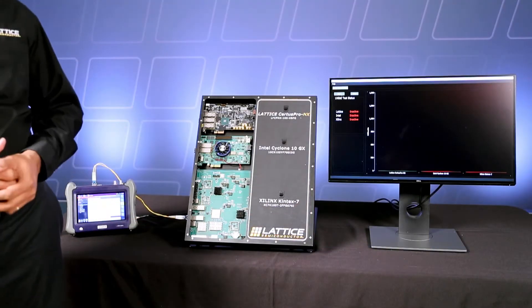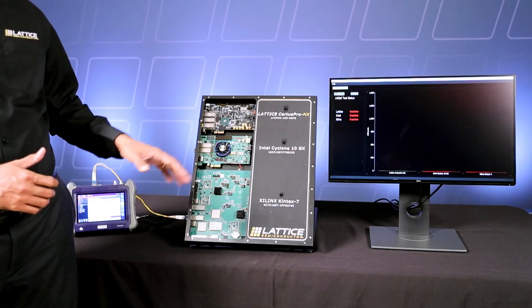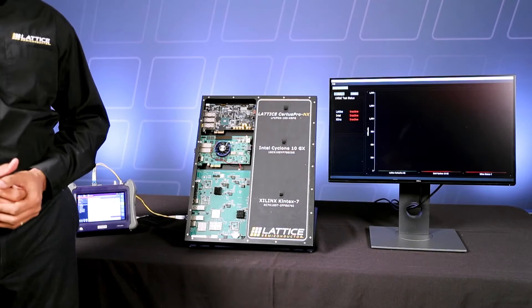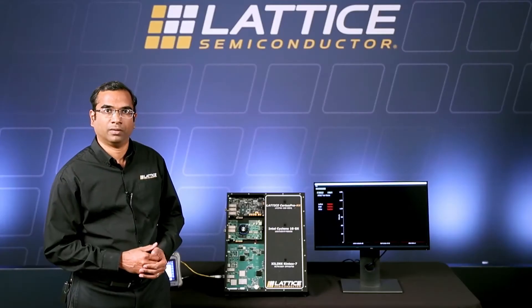The board on top has a Certus Pro NX FPGA from Lattice. The one in the middle has a Cyclone 10GX FPGA from Intel, and the one at the bottom has a Kintex 7 FPGA from Xilinx.